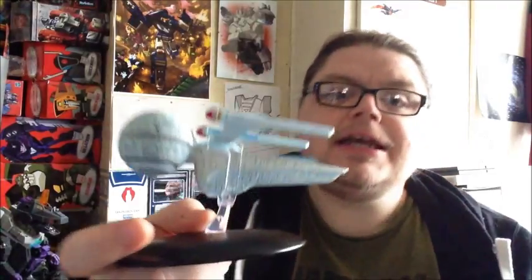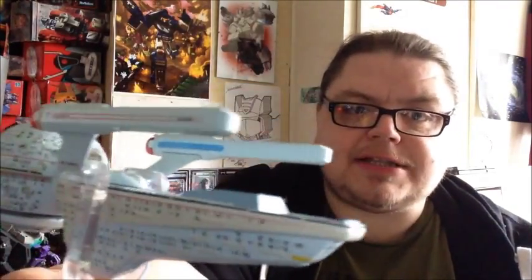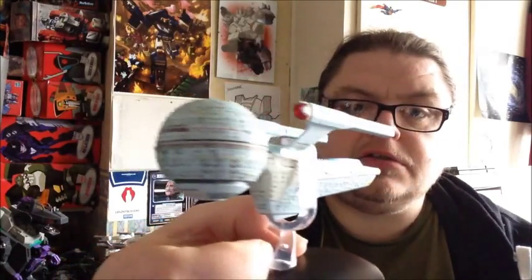If you are cherry picking and only getting the Federation ships or only ships that you want, my advice would be to get this one. It is really nice looking, it looks fantastic. It really does look good. So that's me for this video, and I will catch you all in Fluidic Space, where your galaxy's impure. Bye for now.